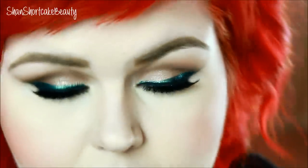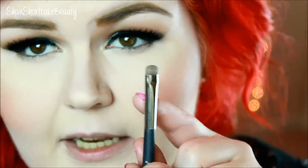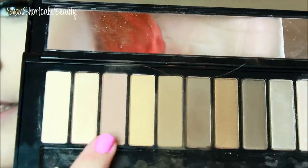We're going to finish this look with the lower lash line and then I'm going to put something on my lips. This is another IT Cosmetics brush — dual-ended, with a fluffy side and a smudger brush. I'm just going to use the little smudger brush under my lower lash line. I think I'm going to start with shade 3 and then use some of shade 6.